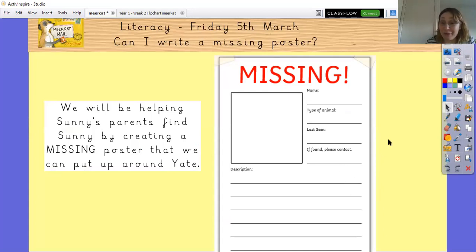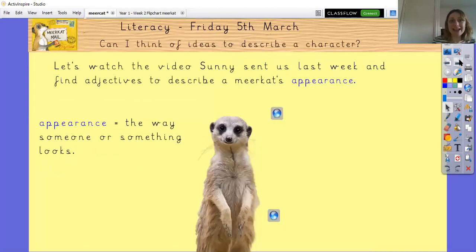Do you think we can help them? I think they might need us to do some jobs for them. Today we are going to help Sunny's parents by creating a missing poster for him that we can put around Yate so that we can help find Sunny. We're going to have a little look at a video to get some adjectives to describe a meerkat's appearance — the appearance is the way that someone or something looks.